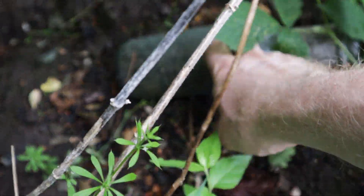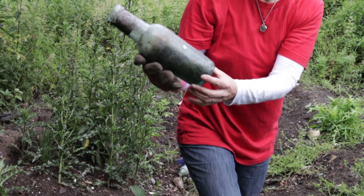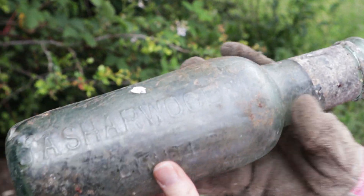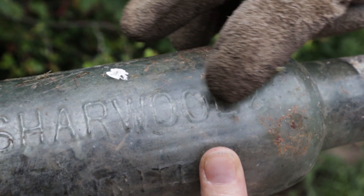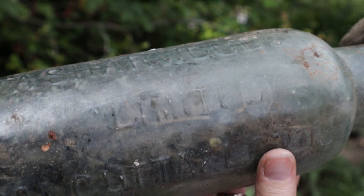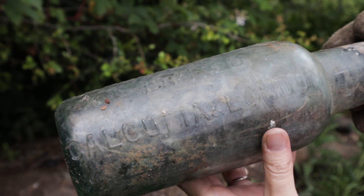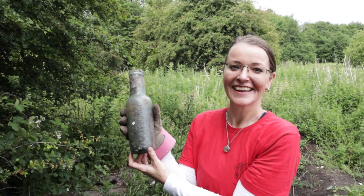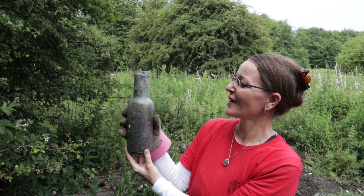I'm going to try and reach between the brambles and the nettles to grab that bottle and pass it over to Nicole. There we go — wow! Now I'll come in closer so we can actually see what that embossed writing might say. Can you turn that around to the camera? It says J.A. Sharwood and Co. And when I turn it around it actually says Calcutta and London. So this would have had some kind of relish — Sharwood's, the people who make curry sauces and chutneys. That could have been an early mango chutney.